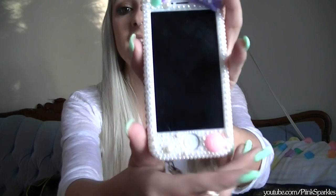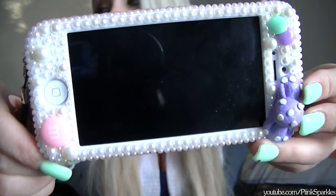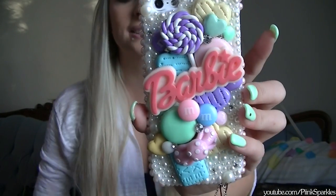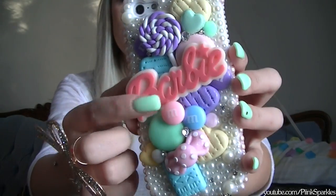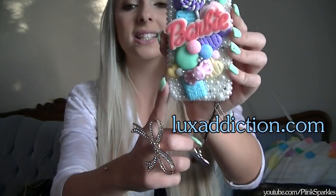My cell phone case is always super dramatic — super cute. It's a beautiful pastel design. It says Barbie with little cookies and stuff. This case is from luxaddiction.com — I'll have the link down below. The good thing is you can use it as just a back case, which makes it easier to text.